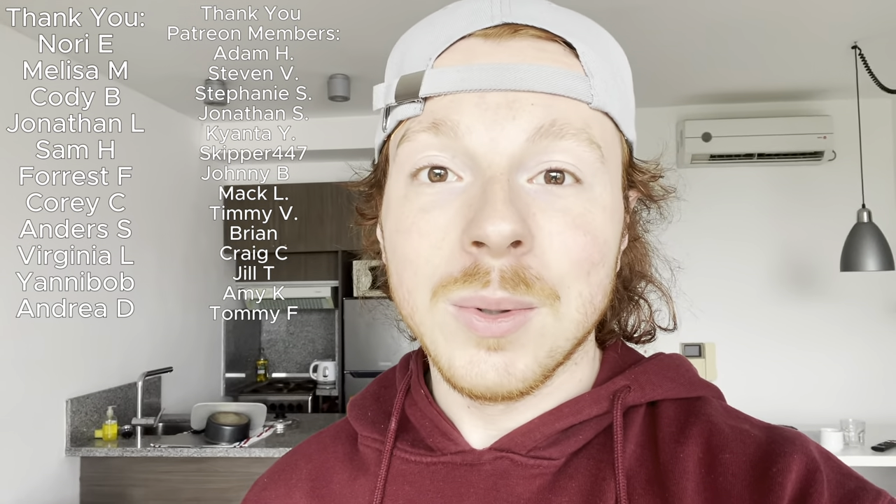I want to thank all the Facebook, Instagram, and Patreon subscribers for making this channel possible. Always remember: travel is a privilege. I'll see you next time.